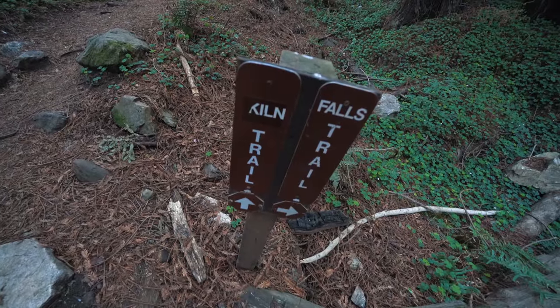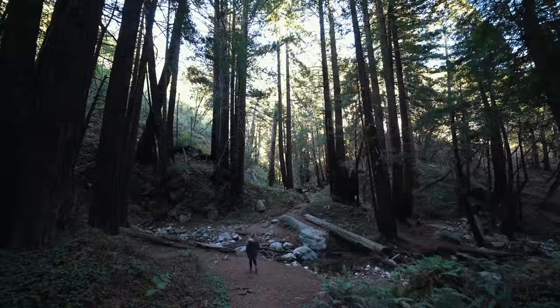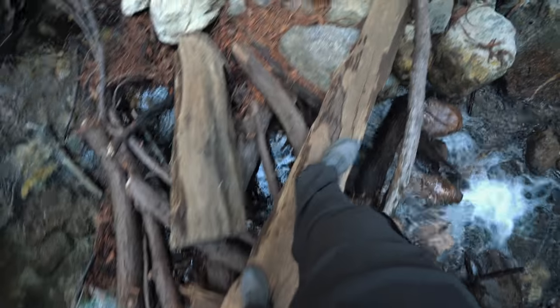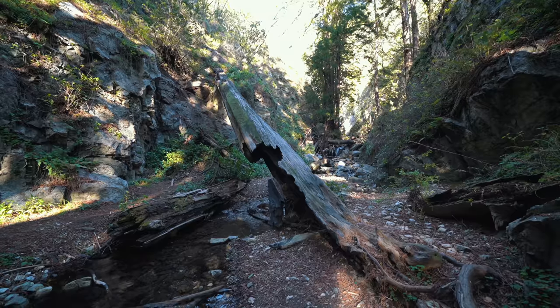When you reach the spur that splits the trail between the falls and the kilns, head right first to go to the falls. This trail gains a little elevation as you make your way along the creek to the waterfall itself.